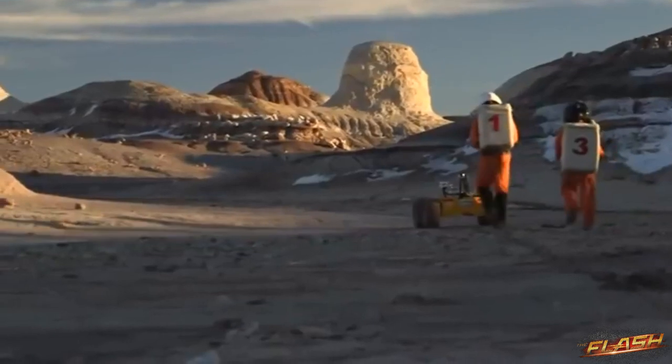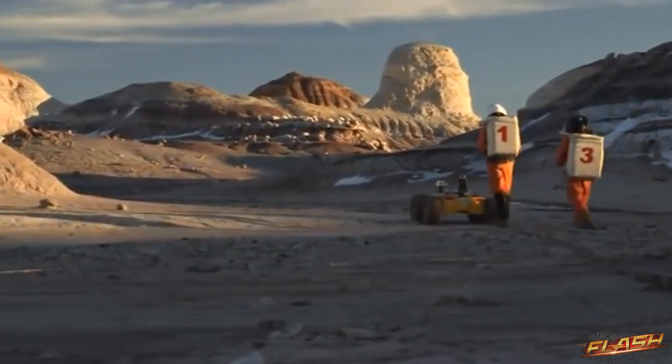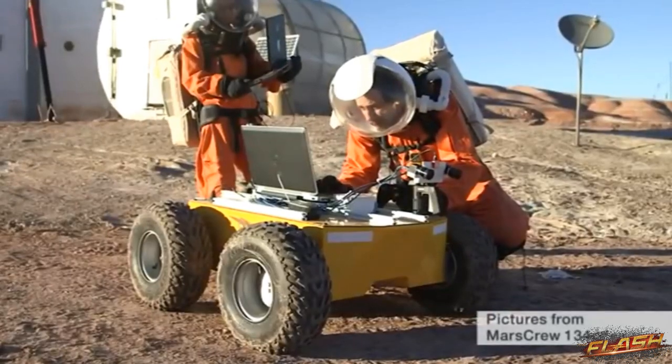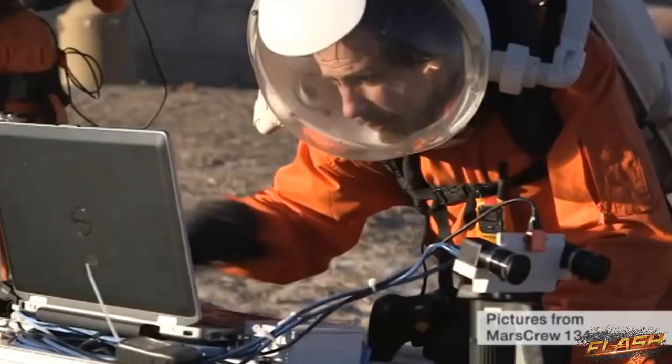It's actually the Utah desert. The spacesuits are semi-real too, as researchers here try to live just as they would if on a mission to Mars.